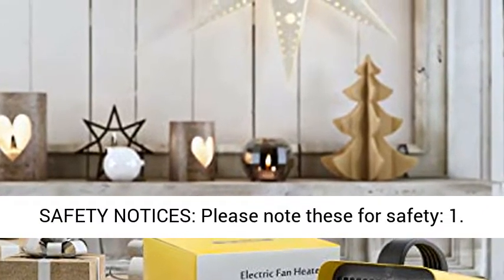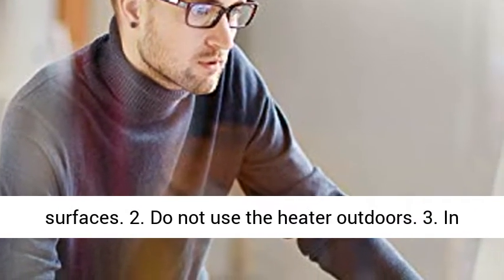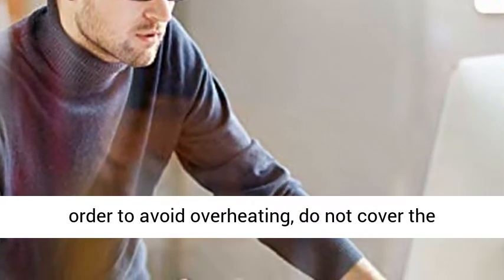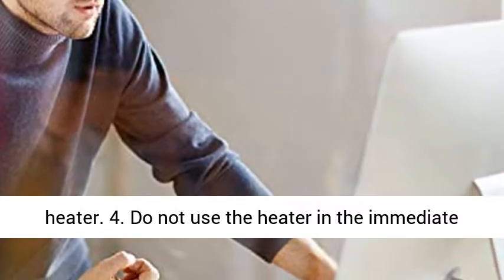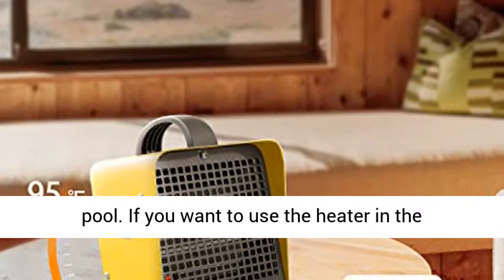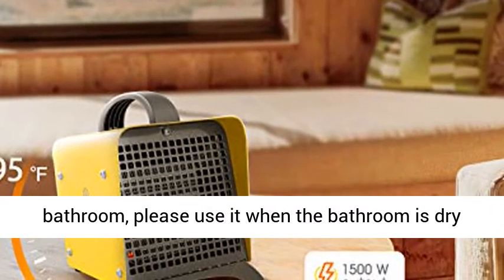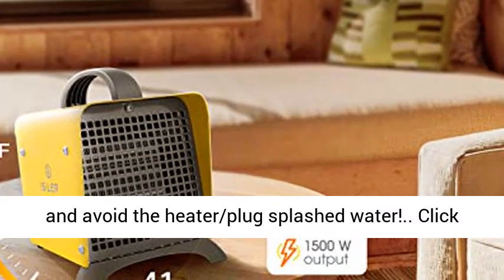Important safety notices: To avoid burns, do not let bare skin touch hot surfaces. Do not use the heater outdoors. In order to avoid overheating, do not cover the heater. Do not use the heater in the immediate surroundings of a bath, shower, or swimming pool. If you want to use the heater in the bathroom, please use it when the bathroom is dry and avoid letting water splash on the heater plug.